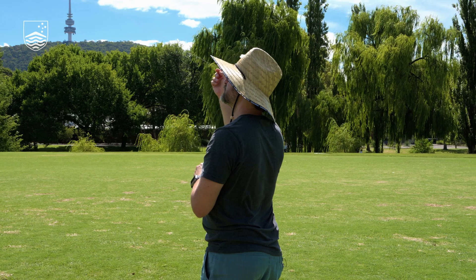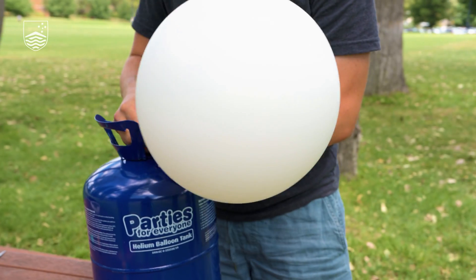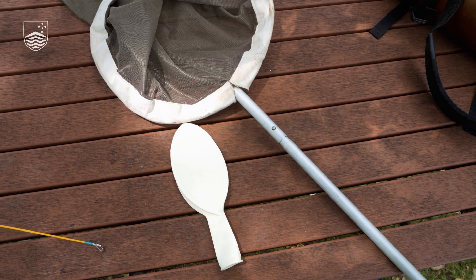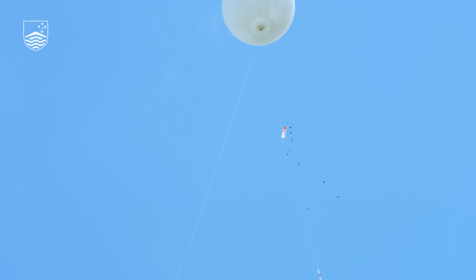Now to do that, all we need is a clear summer afternoon, a little bit of helium, a balloon, some fishing line, and a butterfly net. And we will take advantage of the bees' reproductive biology to help collect them.